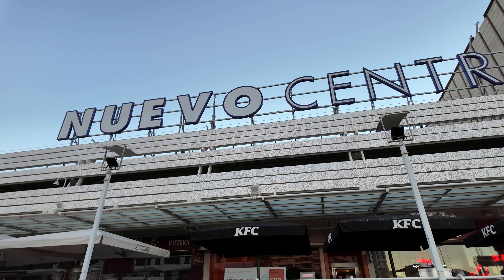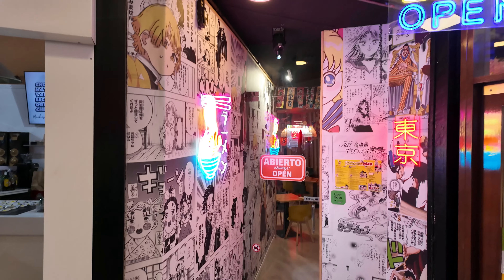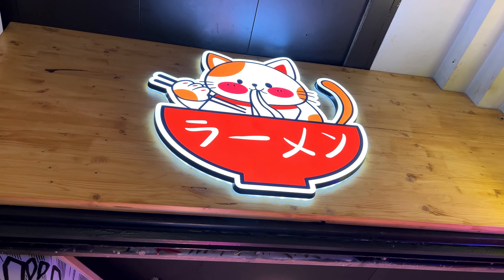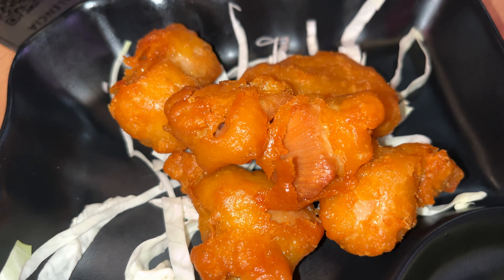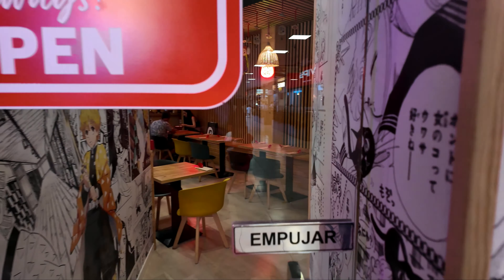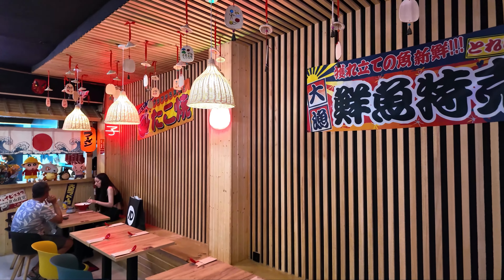We are here in Nuevo Centro, one of Valencia's shopping malls. We came here to check out the food scene and decided to go for some Japanese ramen. Behind me is a place called Ramen Himawari, and they do some authentic Japanese food here in Valencia. Let's go and try this.